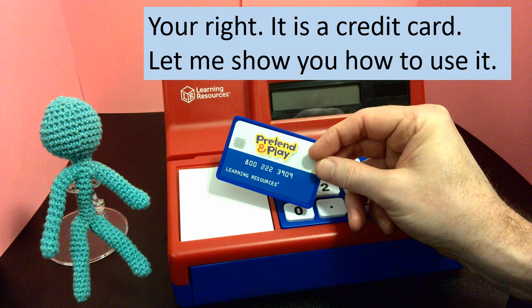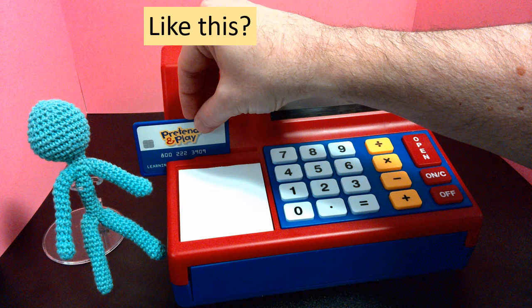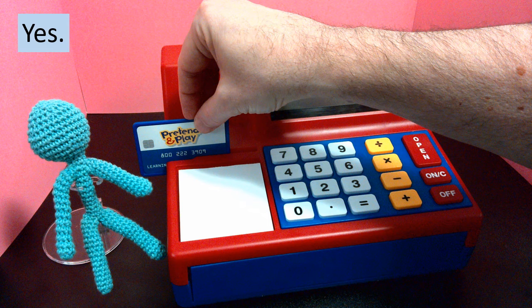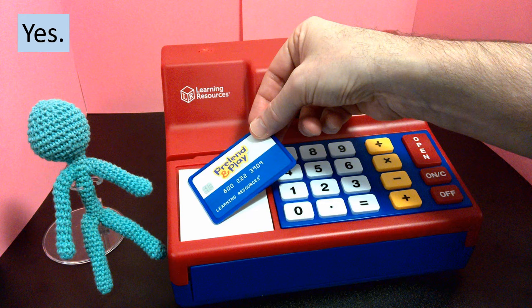Let me show you how to use it. Okay. You can swipe it in this slot. Like this? Yes. You can tap it on this sensor. Like this? Yes.